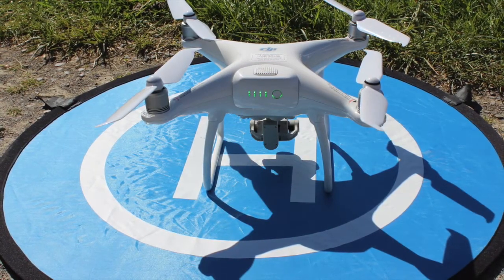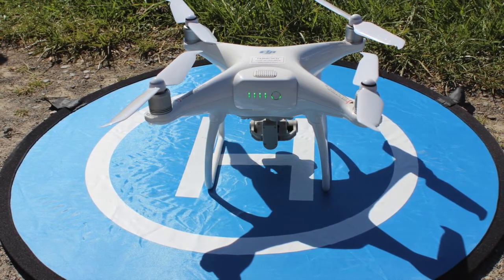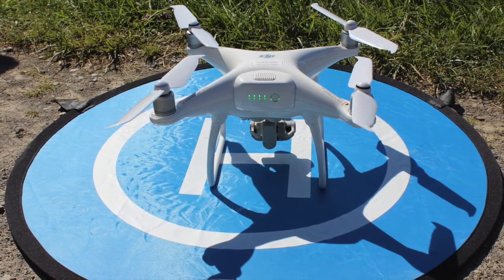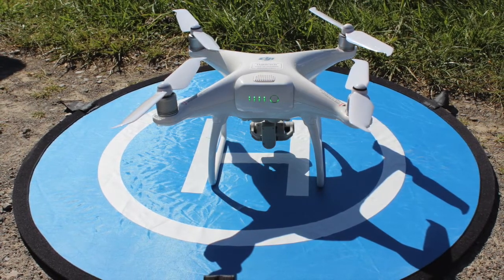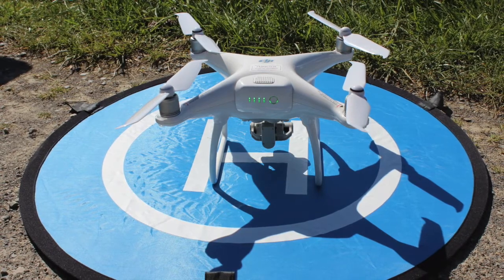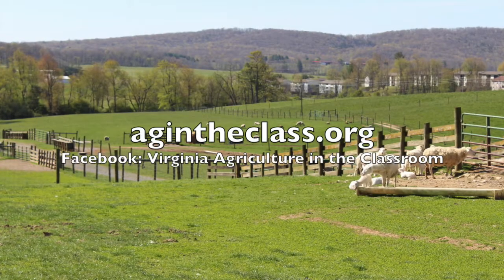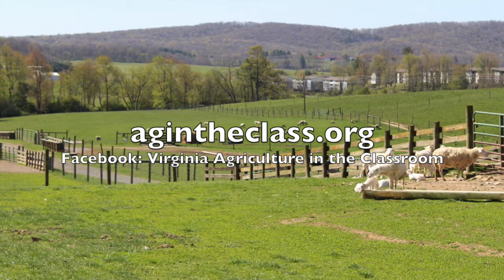Did you learn something new and exciting today about drones and agriculture? Call someone on the phone, write a letter, or draw pictures, and tell someone what you learned. Do your own research about drones — you never know when an interest might turn into a hobby, a hobby to a passion, and a passion to a career. Thank you for watching. To learn more, go online to agintheclass.org.